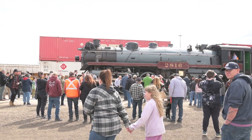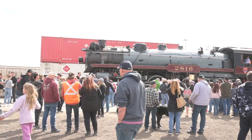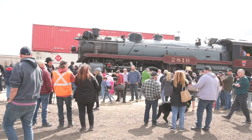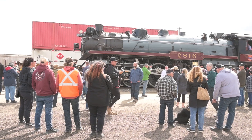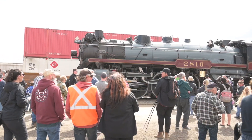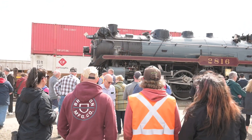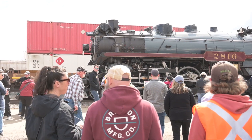Canadian Pacific 2816 steam locomotive, also known as the Empress, is a Hudson. A Hudson steam locomotive has a wheel configuration of four leading wheels, followed by six driving wheels, followed by four trailing wheels. CP 2816 was built at Montreal Locomotive Works in December 1930.